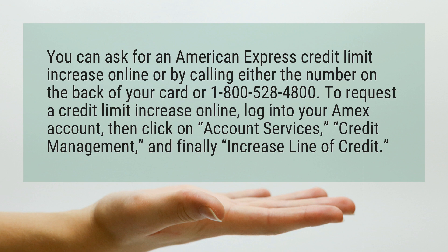To request a credit limit increase online, log into your Amex account, then click on Account Services, Credit Management, and finally Increase Line of Credit.